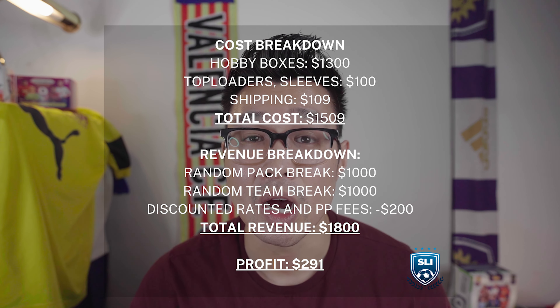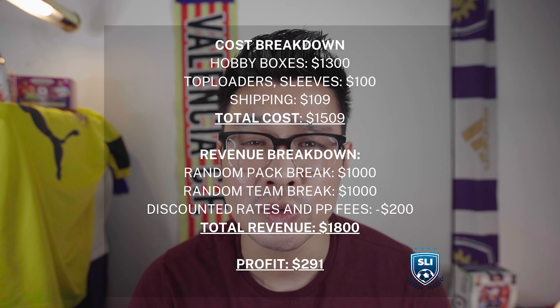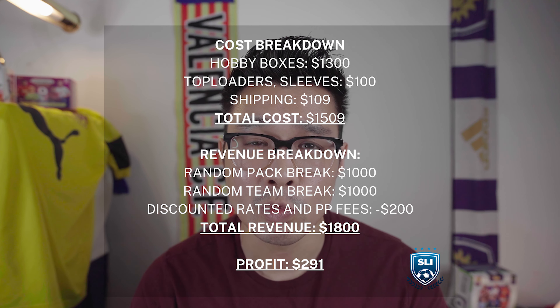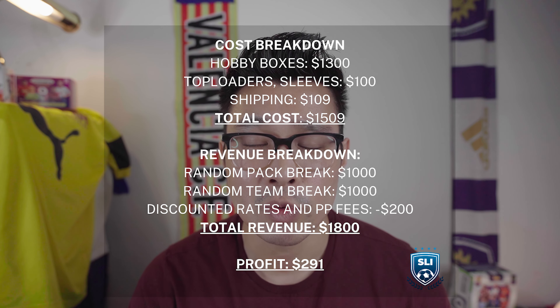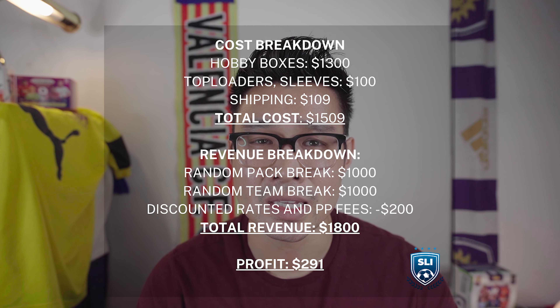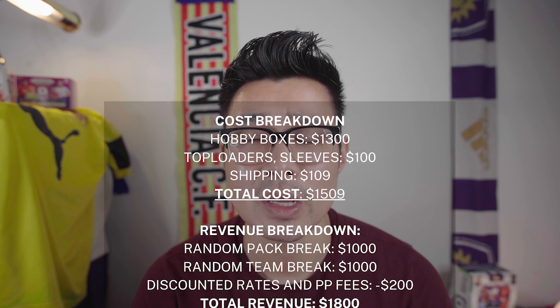Breaking down the costs: $1,300 for two EPL Prism hobby boxes, $100 for top loaders and penny sleeves, and $109 for shipping — totaling $1,509. Revenue came in at around $1,800 after PayPal fees, after discounts, and after additional discounts given in chat because the experience was rough. That leaves us with around $291 in profit.